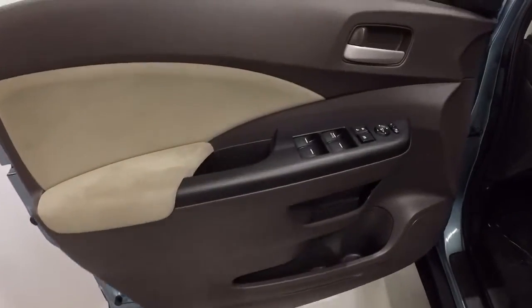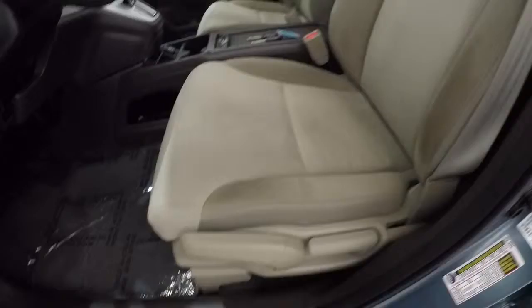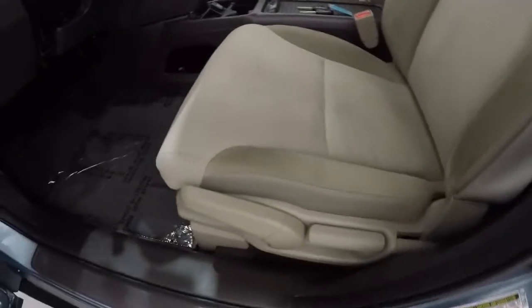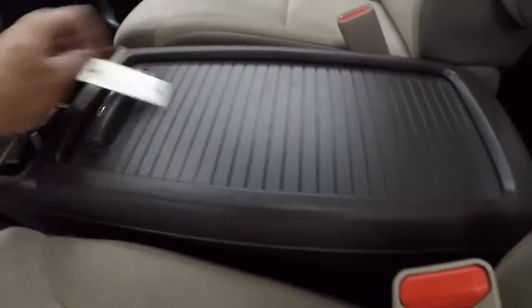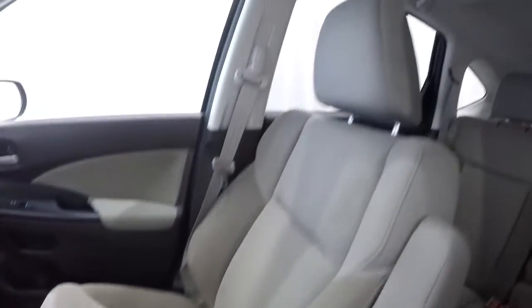Got the brown, light brown door panels, power windows, power locks, power mirrors. Got the beige cloth interior. The driver's seat is in good shape. Keyless entry key fob. Got the USB power outlet and auxiliary down in there. Plenty of storage in the center console. Passenger seat cloth is in great shape, no problems there.